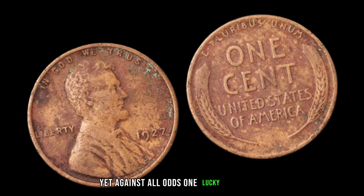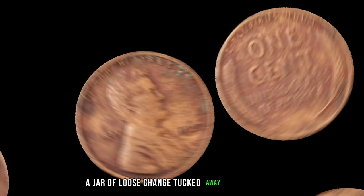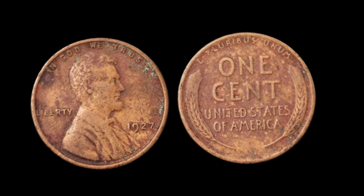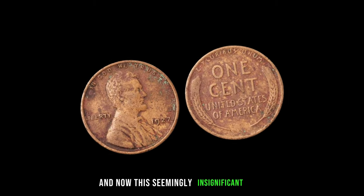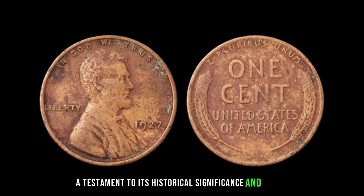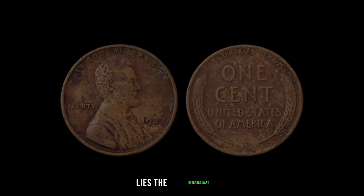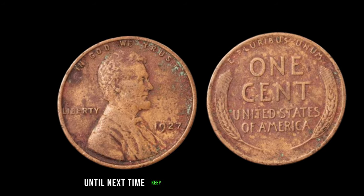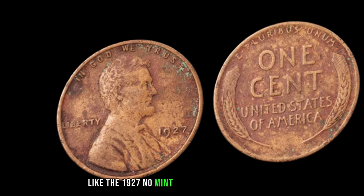Against all odds, one lucky individual stumbled upon this remarkable penny in an unlikely place — a jar of loose change tucked away in their attic. 'I couldn't believe my eyes when I saw that penny amidst the dust and cobwebs. Little did I know, it would change my life forever.' And now, this seemingly insignificant coin commands a value of $3 million, a testament to its historical significance and rarity in the world of numismatics.